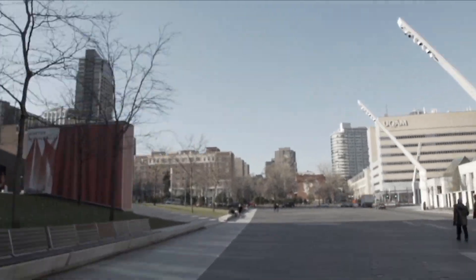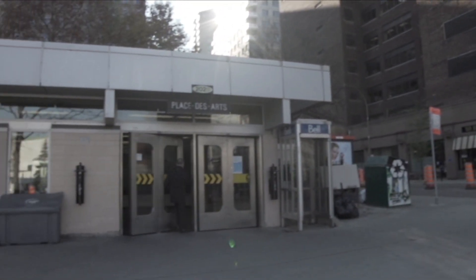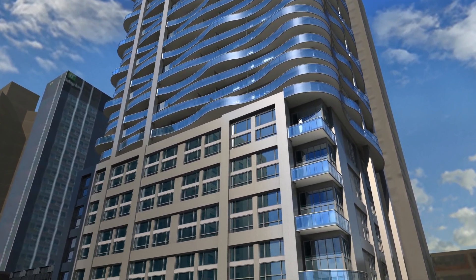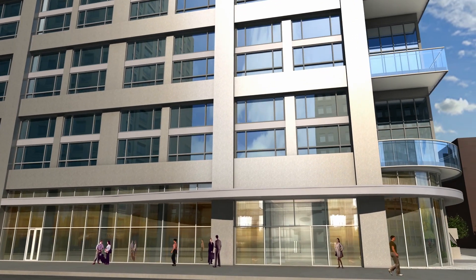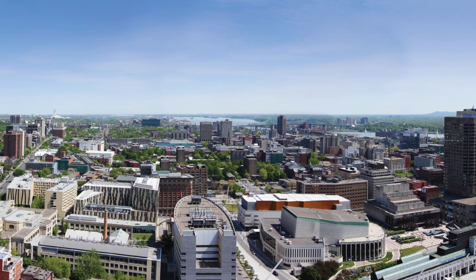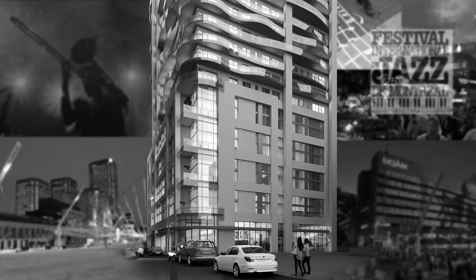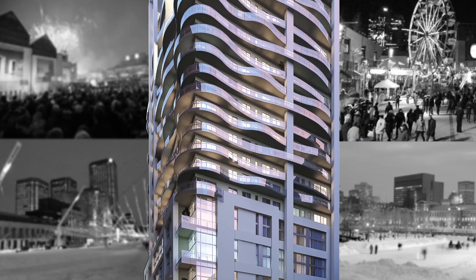We're next to the universities downtown, Place des Arts, Quartier des Spectacles — the metro is maybe a hundred feet from here. It's interesting because most Montrealers don't know where that street is, but everyone knows the location. In a residential setting, you don't want to be on the corner of two main streets with buses and ambulances going by. But here we're in the heart of one of the most interesting neighborhoods in the whole city, tucked away on a quiet street — a residential enclave, while still being in the heart of where people really want to live.